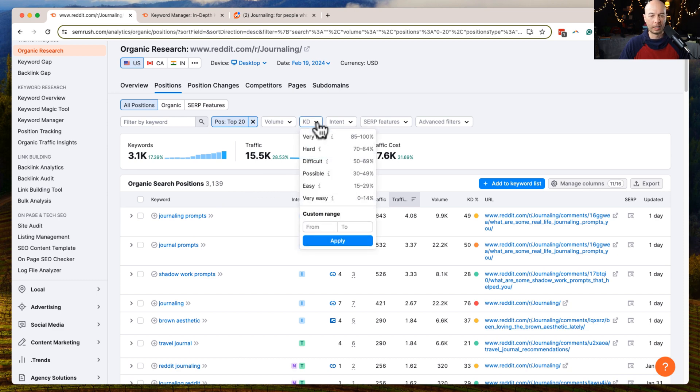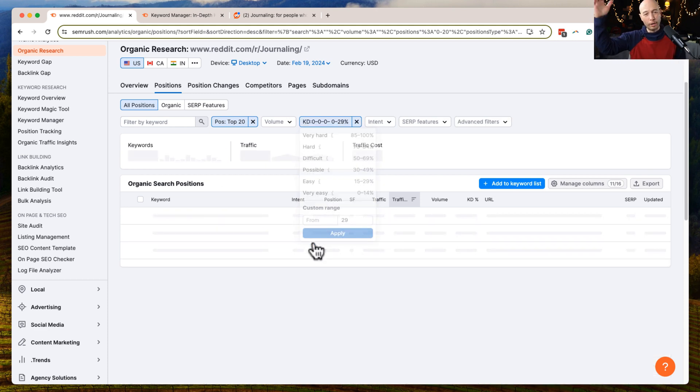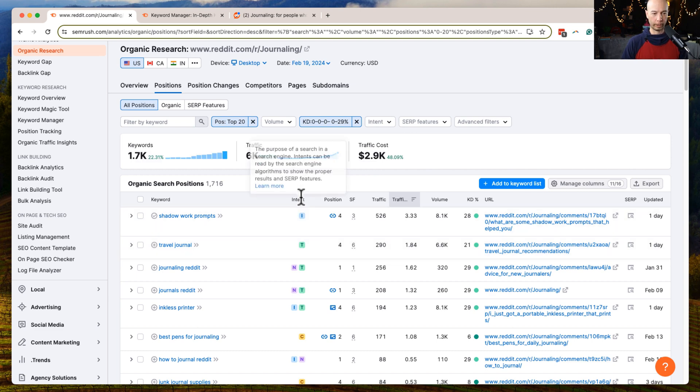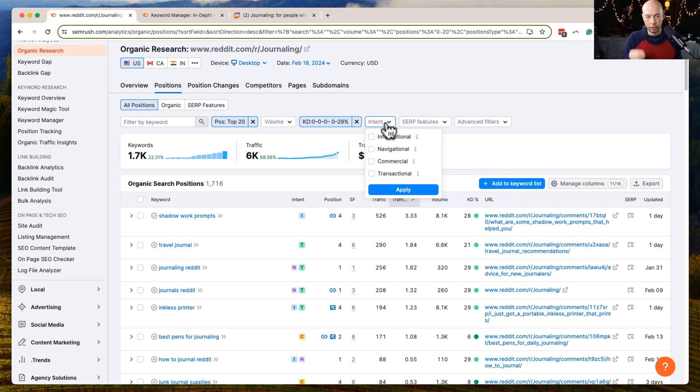Let's assume we're looking at a newer site, so we'll filter keyword difficulty up to 29 — that keeps it in the easy range. We're whittling it down to low competition, most likely long-tail keywords. One really cool thing: there's an intent column you can filter on — informational, navigational, commercial, and transactional.